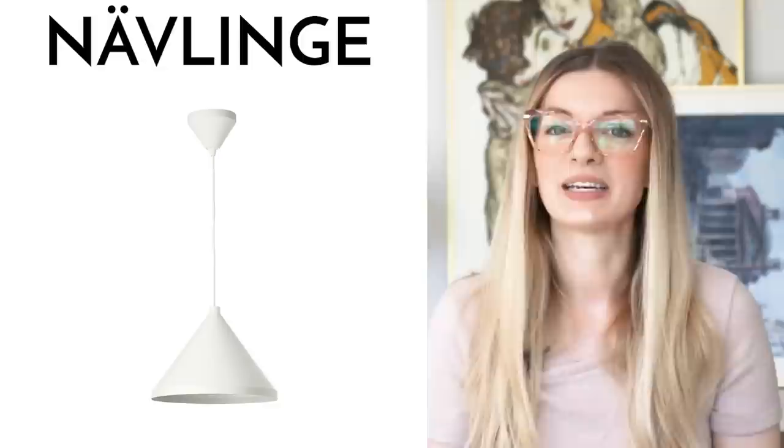Next is the Nevlinge pendant light. I love the gorgeous, streamlined design of this pendant light. It's also a good size, coming in at about 13 inches. You can definitely use a couple over a dining table or over a kitchen island.